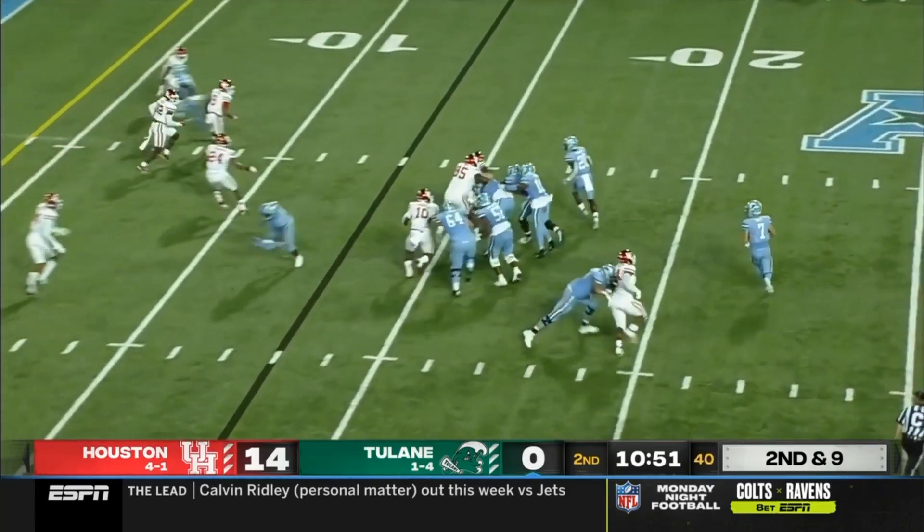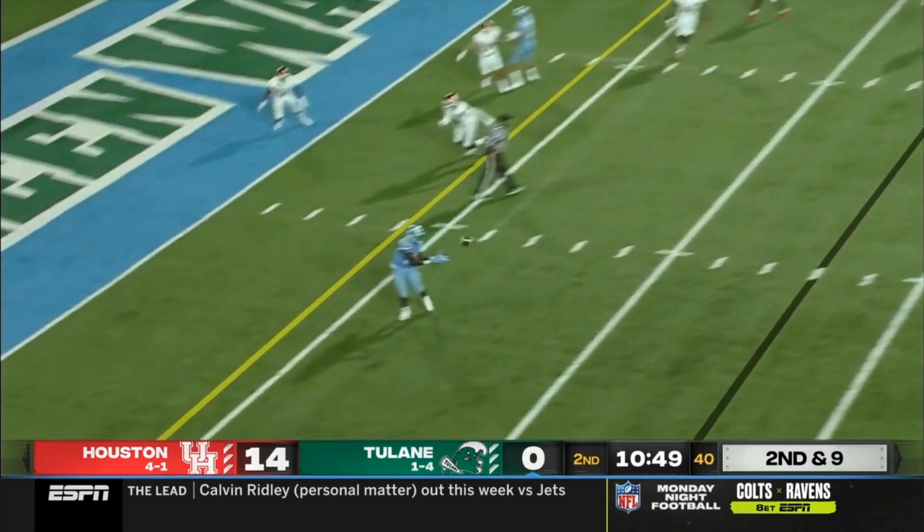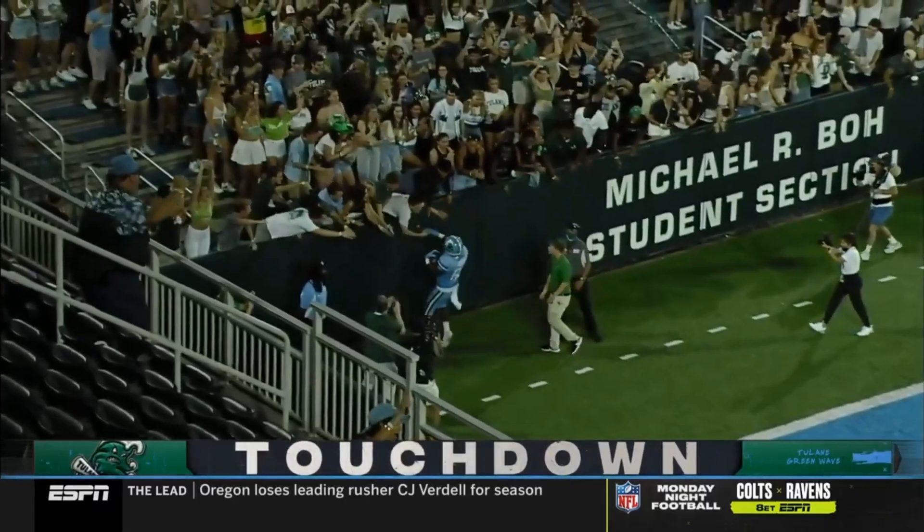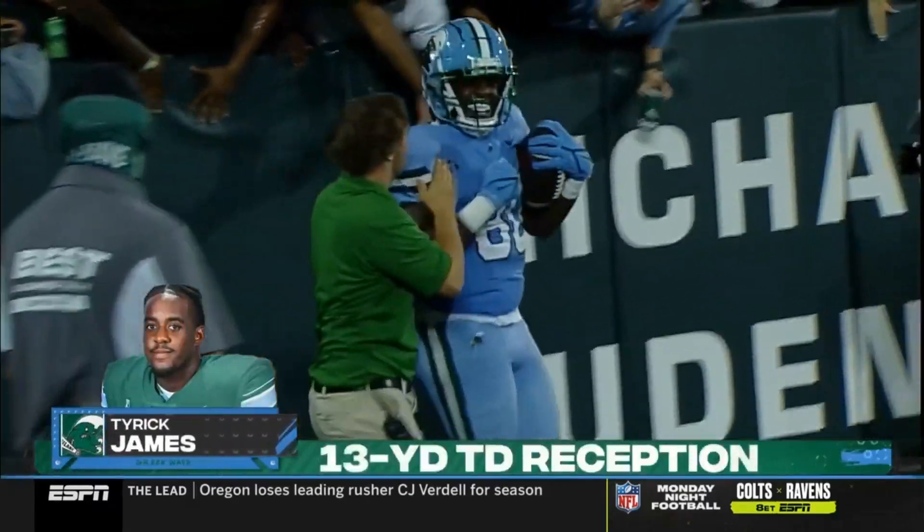Second and nine. Wyatt in motion. Pratt looks like he's going to throw it fast — had the player wide open. Touchdown, Tyreek James! And what an answer out of the Green Wave.